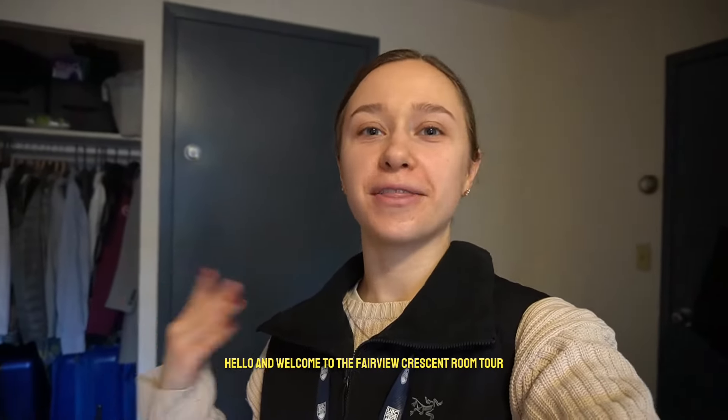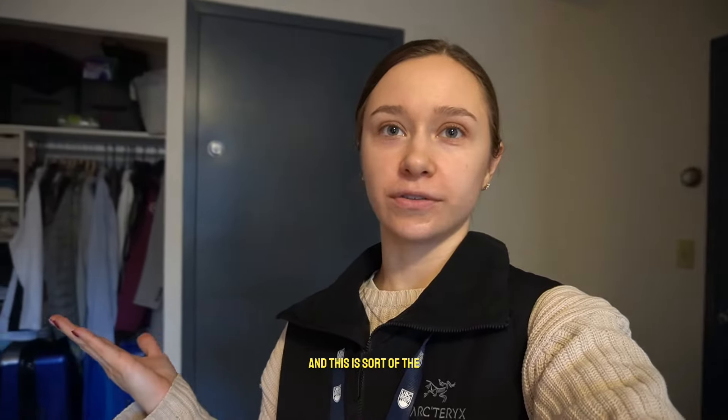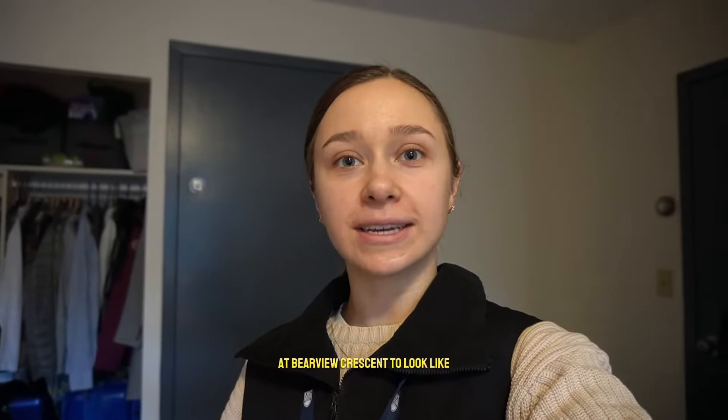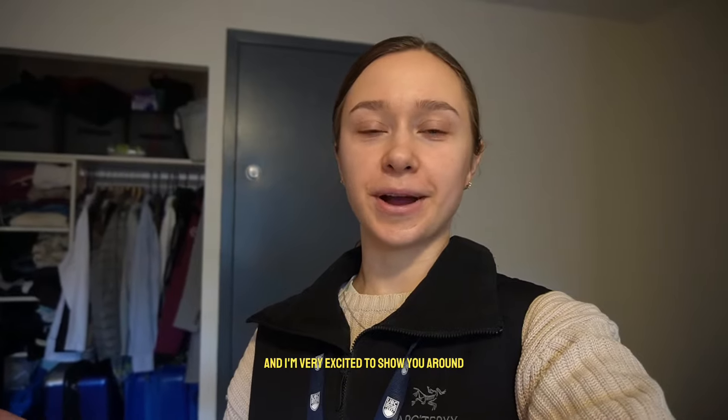Hello and welcome to the Fairview Crescent Room Tour. This is sort of the layout you can expect a typical unit at Fairview Crescent to look like. Let's get on into the tour — I'm very excited to show you around.